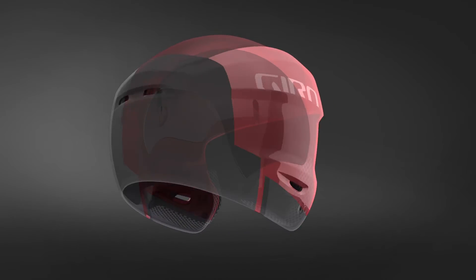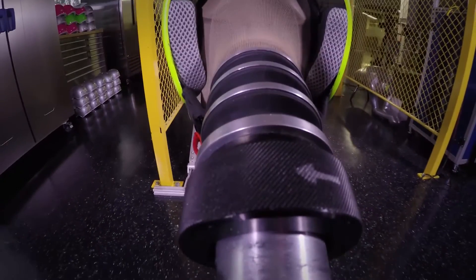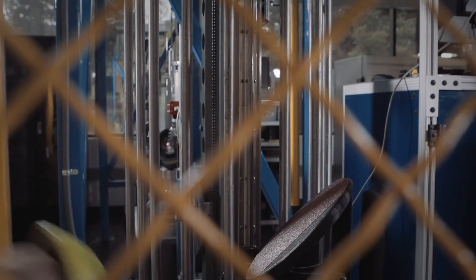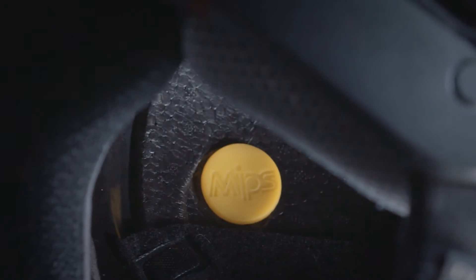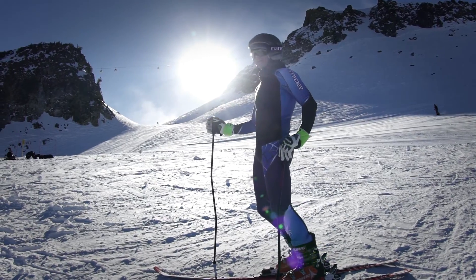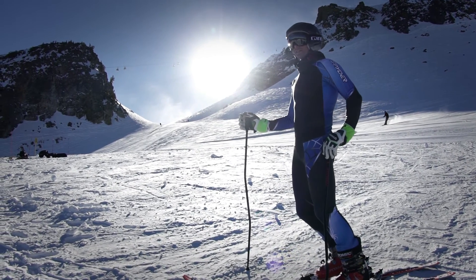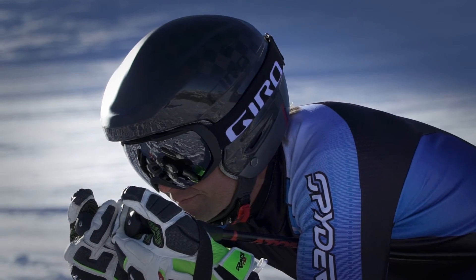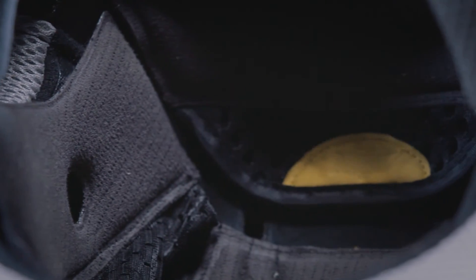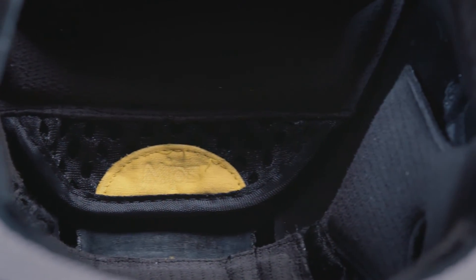Much like a ball and socket, MIPS Spherical redirects rotational energy from impacts at any angle. The system allows the exterior liner and helmet shell to rotate independently around your head during an angled impact. The simple and sophisticated design also allows opportunity for a custom fit. Using 3D scans of their athletes' heads, Giro can custom map and sculpt the interior of the Advanced MIPS to fit the racer's head precisely, without pressure points.